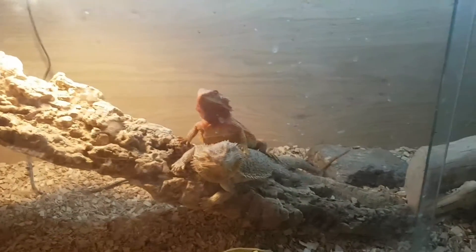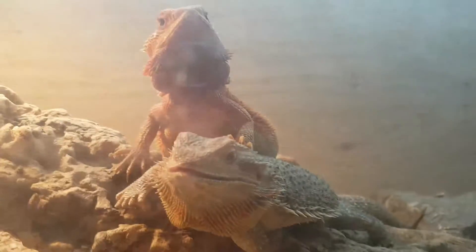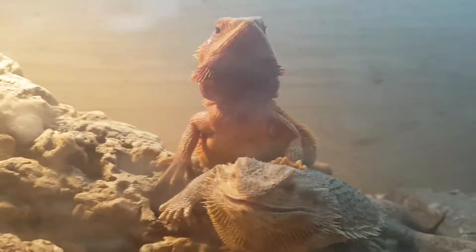Let's start off with these two female bearded dragons. We've got Ruby and Rose — Ruby's the red one and Rose is the small one below her. I've just given them some greens and a little jelly, which I'll show you. This will also be a little feeding video.